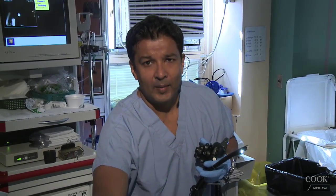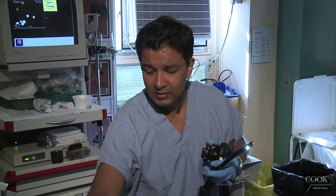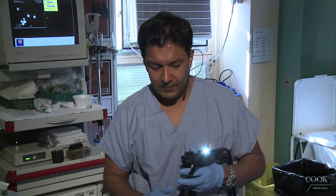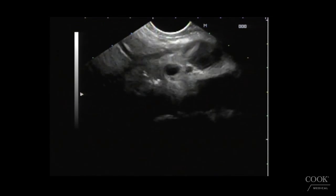This is a young lady with apparently a lesion on ultrasound in her pancreas, but that wasn't seen on CT. There's her liver, portal vein, and bile duct all here.